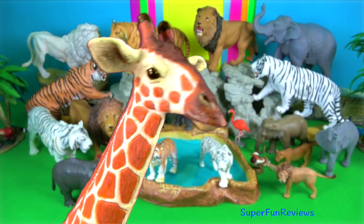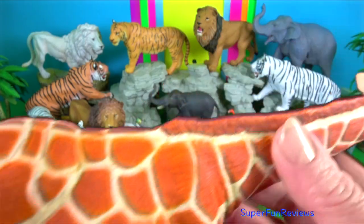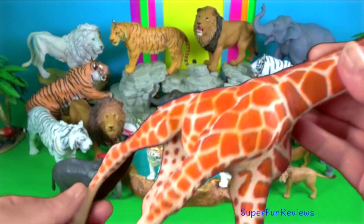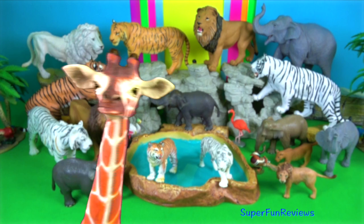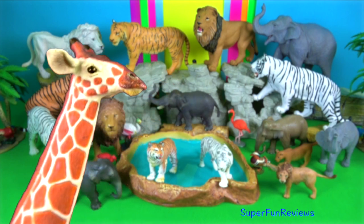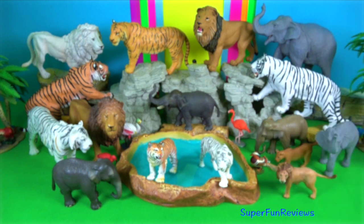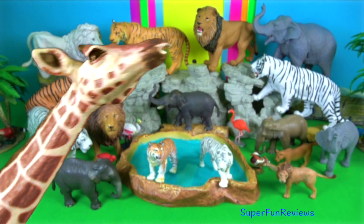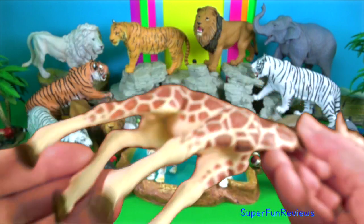Giraffe. Their legs are incredibly powerful. A giraffe can kick in any direction and in a variety of ways. Its kick can not only kill a lion, but has even been known to decapitate one. It can generate an impact of 2,000 pounds per square inch.